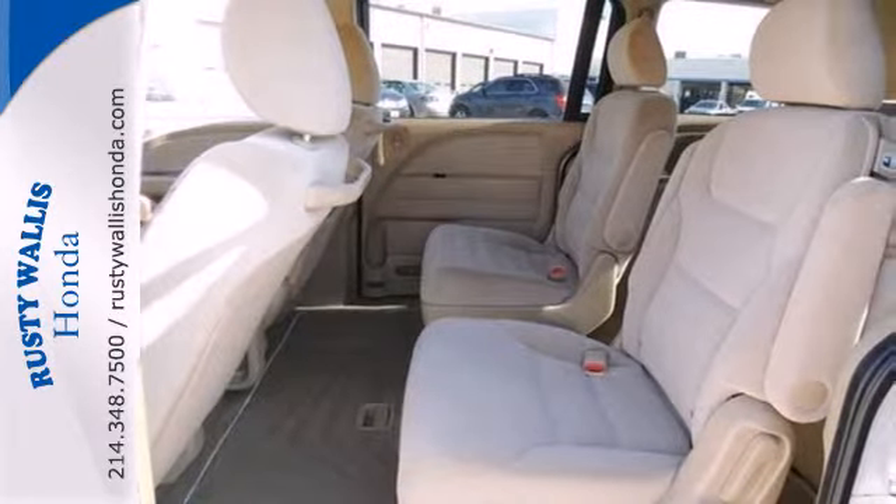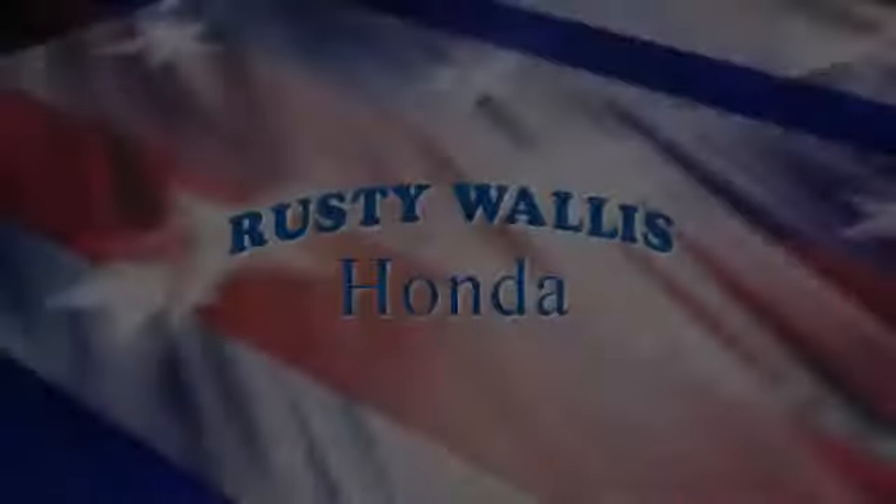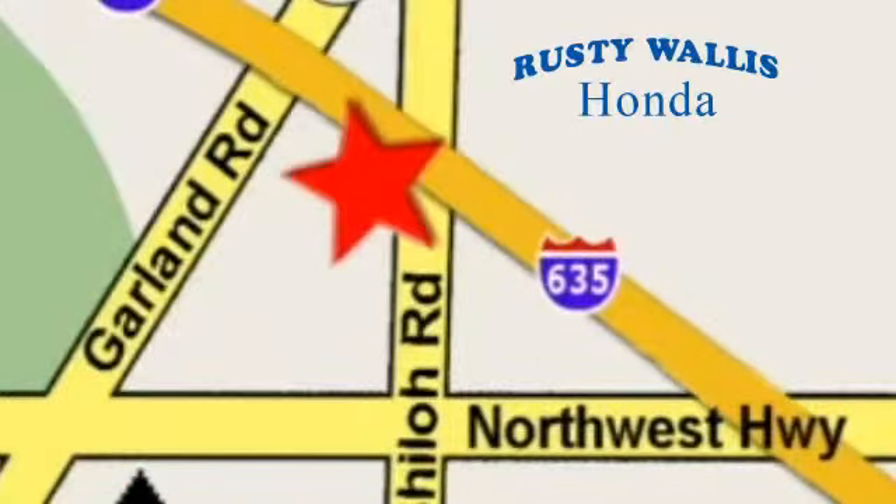If you're looking for an amazing minivan with comfort, style, and safety to the max, look no further than the top-rated Honda Odyssey. At Rusty Wallace Honda, our primary goal is to satisfy our customers. Stop in today — we're easy to find, just off I-635 at Shiloh Road.